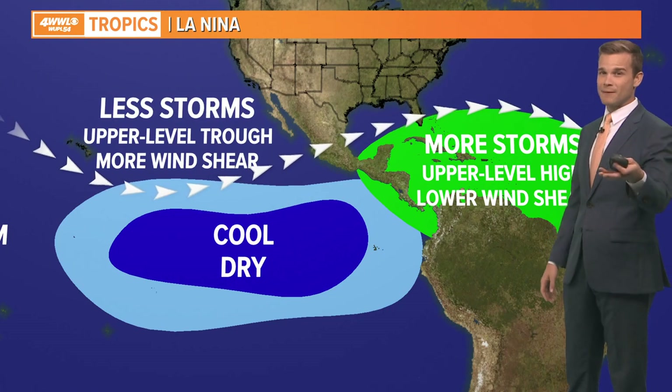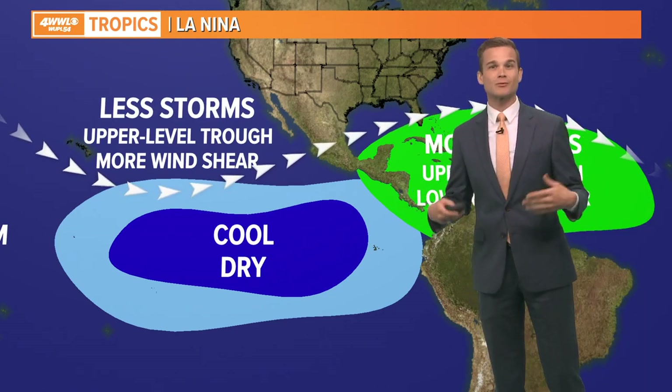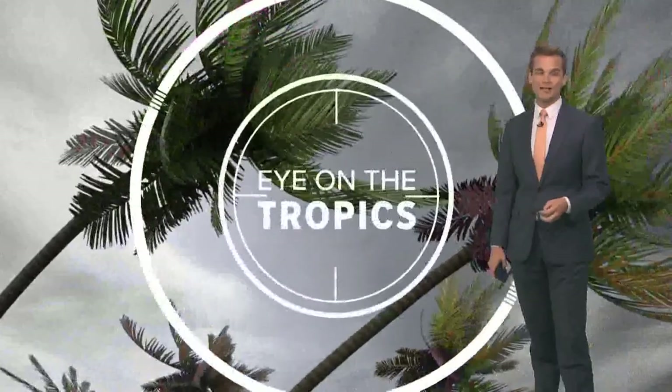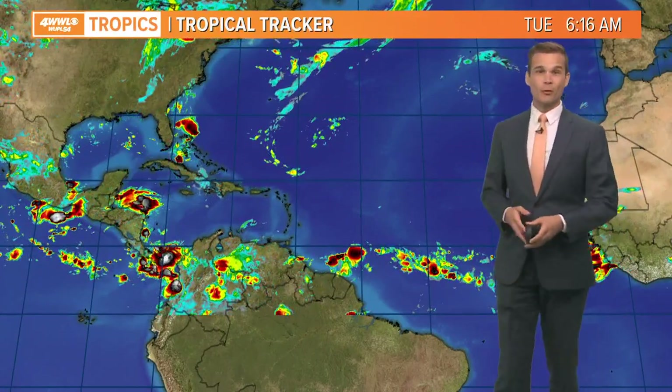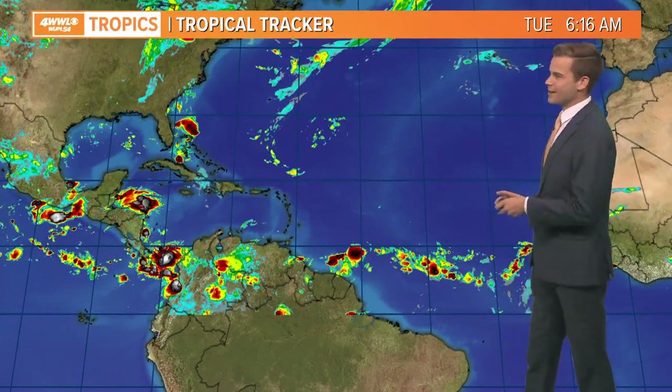It looks like that transition could happen by September, October, November — which of course is the peak of hurricane season. That's why we're thinking things are probably going to start to tick back up as we go into August and September, as they normally do. But with La Niña, it can really elevate our hurricane season. So that's what you hear us talk about when we discuss La Niña and El Niño and why it affects our hurricane season.